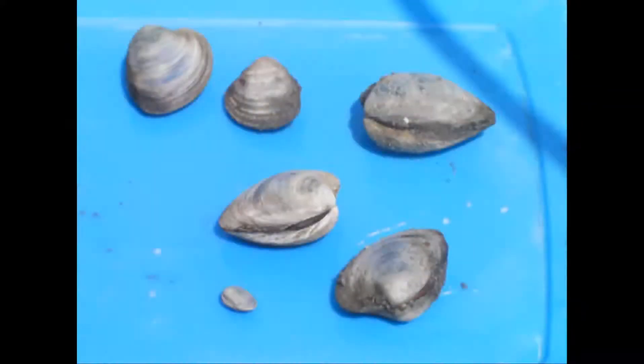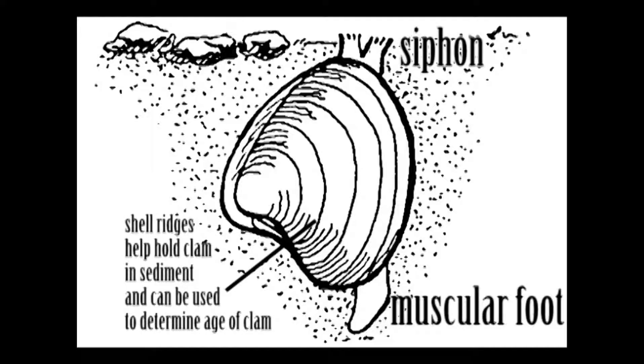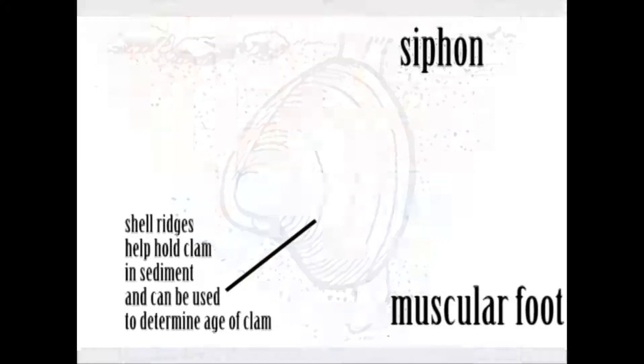A hard clam is a simple but amazing creature. Round with a thick blue-gray shell, they live in the bay sediment using a siphon to capture algae from the water, which they then filter across their gills. An adult clam can filter 10 gallons of water a day. A clam can begin to reproduce as early as one year of age and can live to 40 years of age, assuming nothing eats them first.